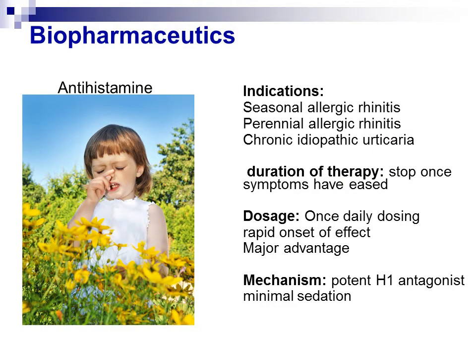Alzine tablet is an anti-histamine medication effective for symptom relief of the following allergic conditions: seasonal allergic rhinitis and perennial allergic rhinitis, and chronic idiopathic urticaria. The recommended duration of therapy is to stop taking the medication once symptoms have eased and restart if symptoms reappear. The anti-histamine activity begins within 1-3 hours and lasts for at least 24 hours after a single dose. The rapid onset effect on once-daily dosing is a major advantage of this medication.